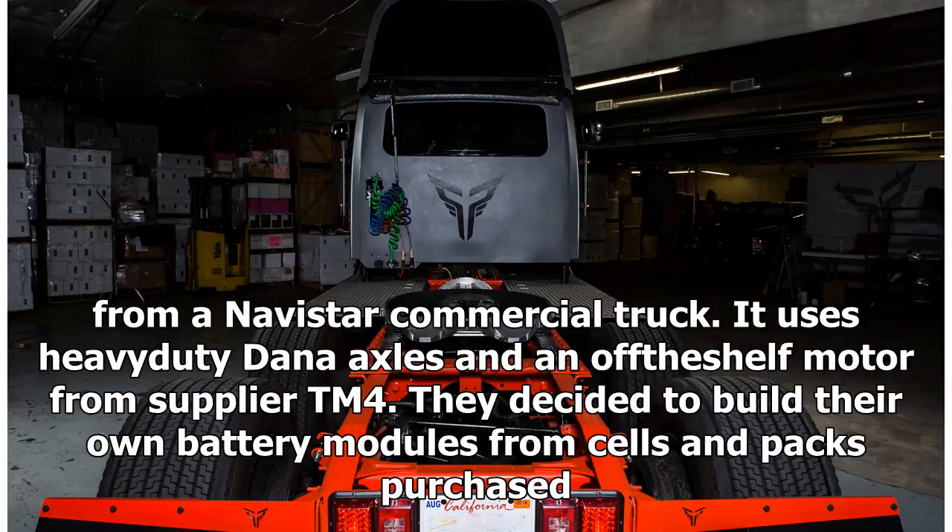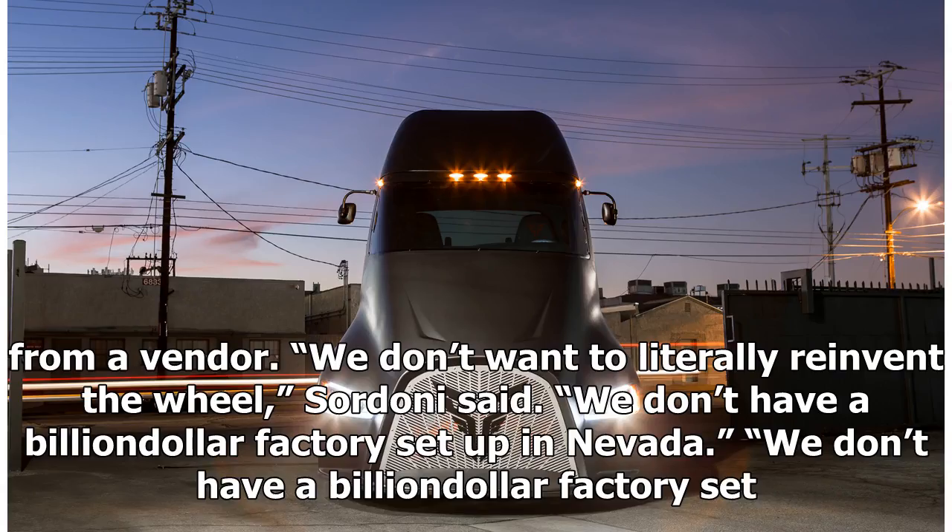The chassis comes from an Avistar commercial truck. It uses heavy-duty Dana axles and an off-the-shelf motor from supplier TM4. They decided to build their own battery modules from cells and packs purchased from a vendor. We don't want to literally reinvent the wheel, Sordoni said.